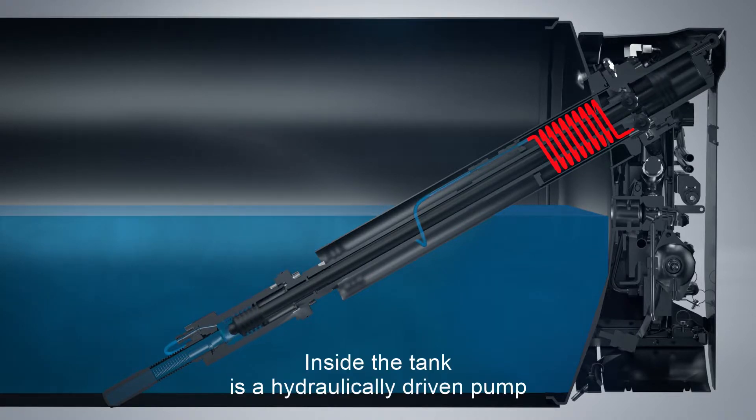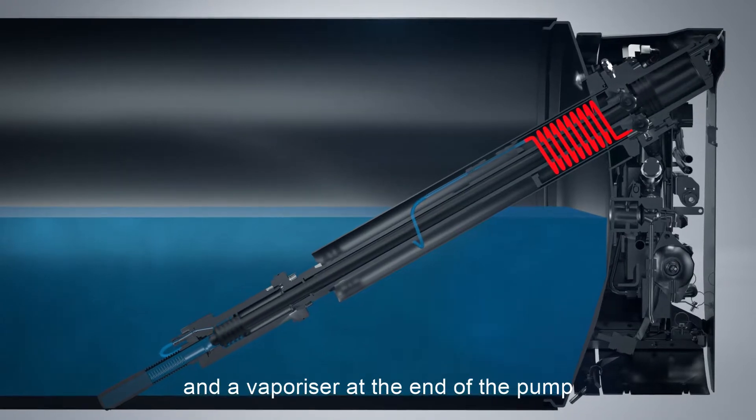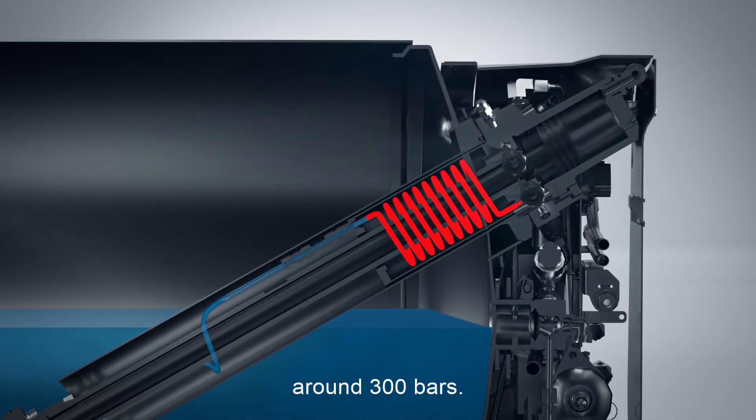Inside the tank is a hydraulically driven pump that raises the LNG to system pressure, and a vaporizer at the end of the pump converts the LNG back to the form of gas — high-pressure CNG, around 300 bars.